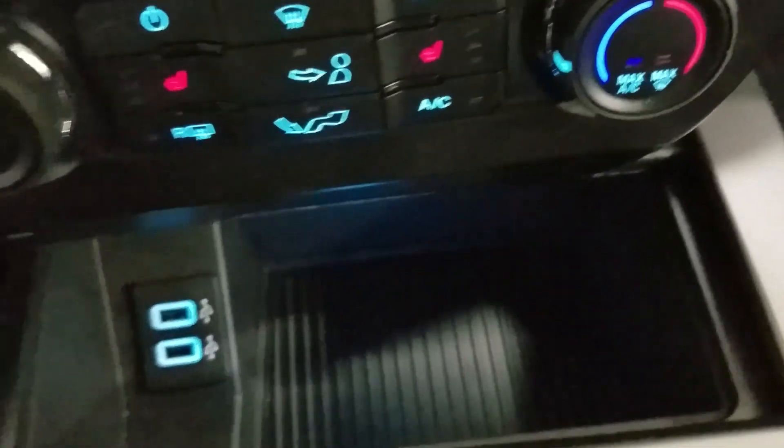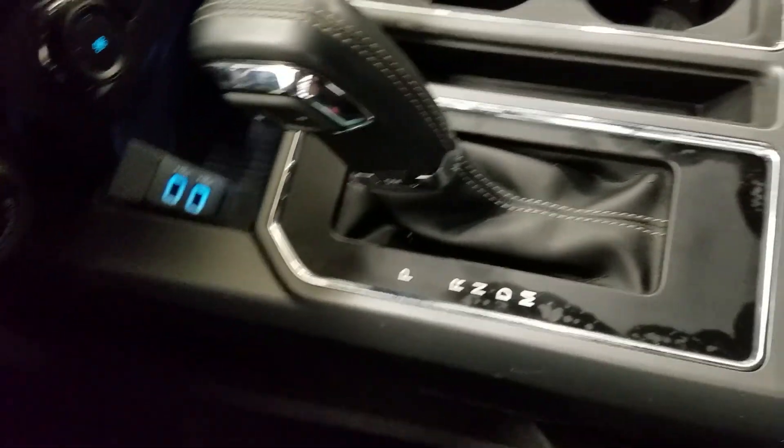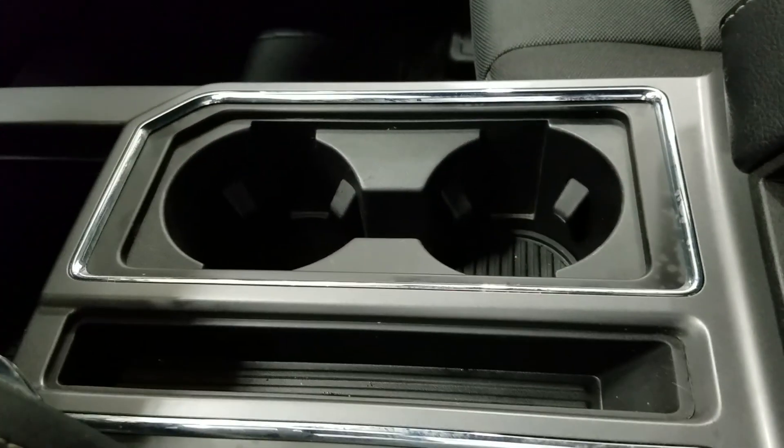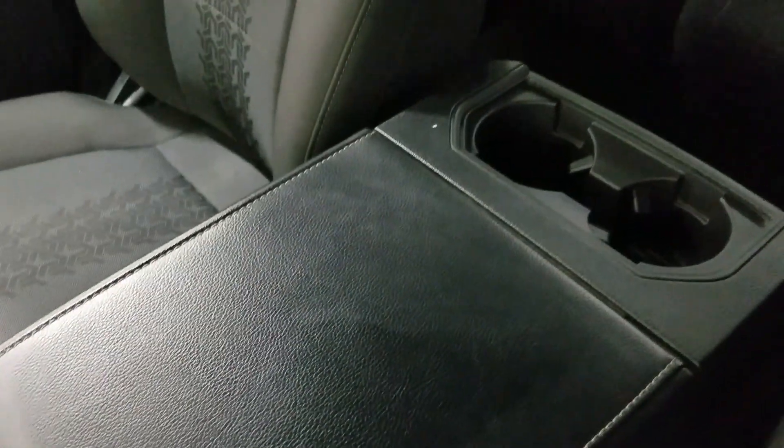We also have our cubby storage with dual smart charging USB ports, as well as our console shift lever with manual select option at 10 different speeds, cubby storage, dual cup holders, and our center console with loads of storage underneath and two cup holders at the rear.